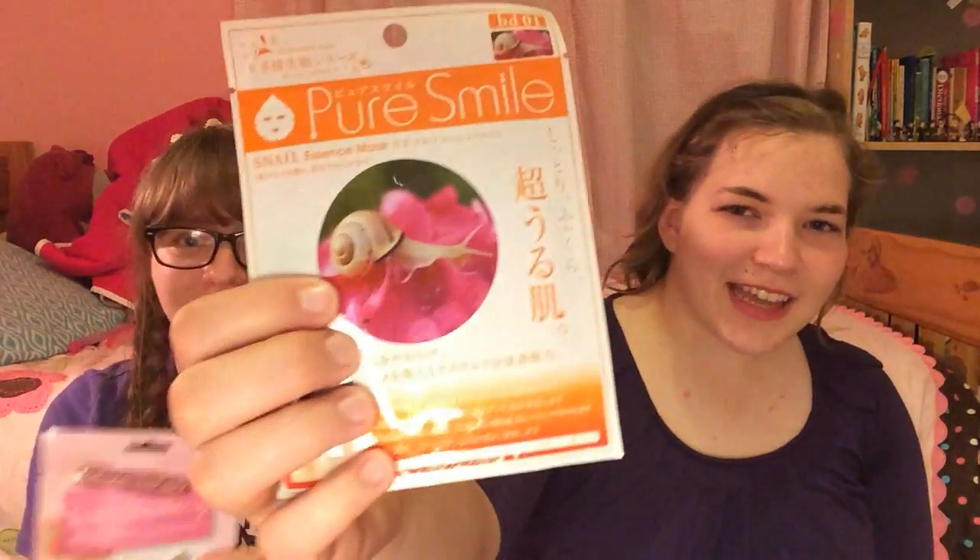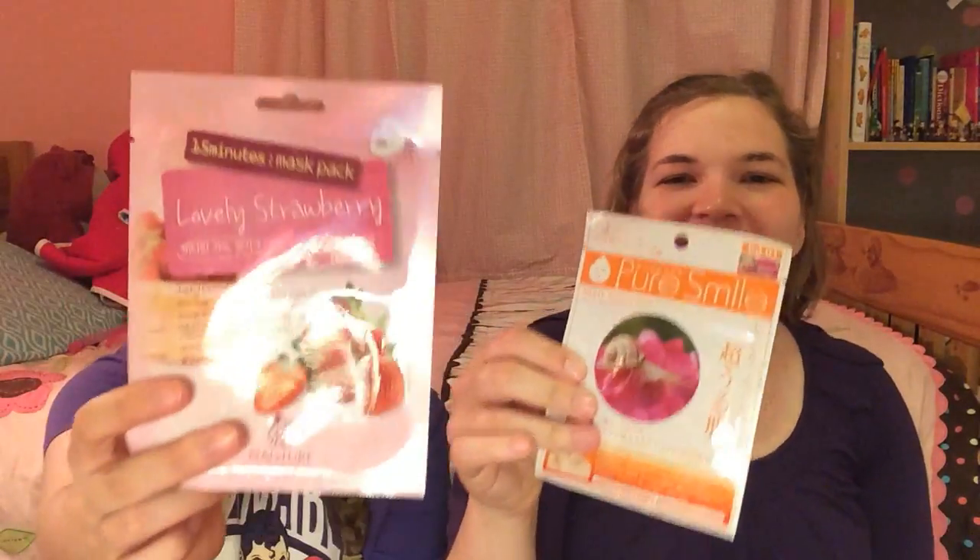The ones we want to try today are strawberry and snail essence. Snail secretion filtrate is the eighth ingredient on this mask, so it really does have snail stuff in it.